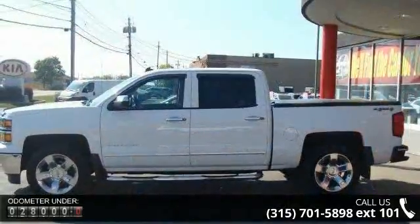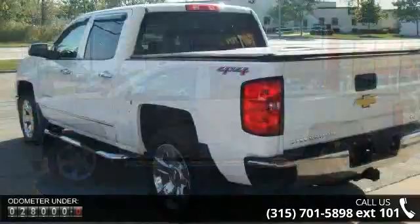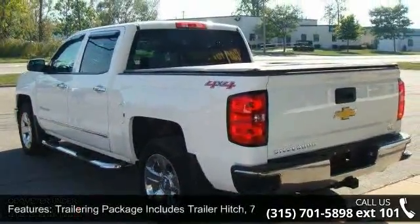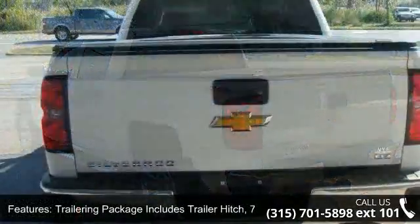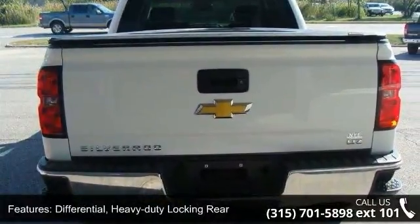Some of the top features included with this vehicle are: trailering package includes trailer hitch, 7-pin and 4-pin connectors, heavy-duty locking rear differential, 4-wheel drive, and cooling with external engine oil cooler.